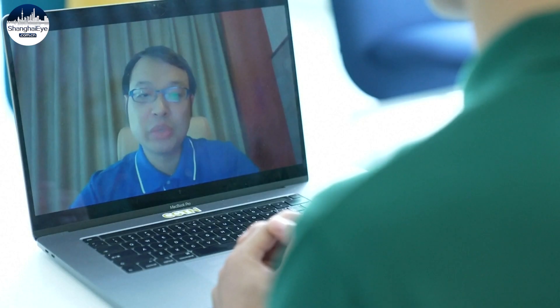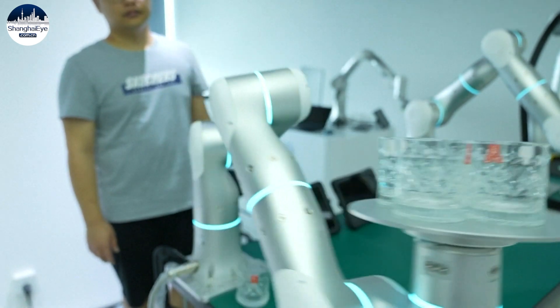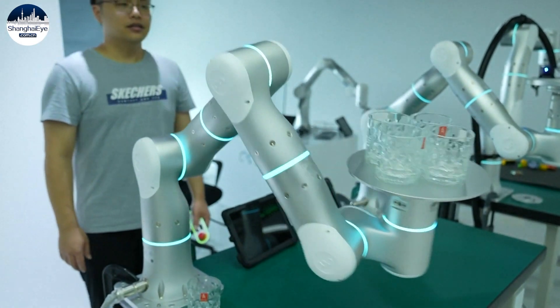There are three stages of robotic development. The first is teaching and reproducing. The second stage is perception intelligence — when a robot has vision and hearing. The third stage is cognitive intelligence, or smart robots, when robots can think independently. Adaptive robots fall under the second and third stage of development.